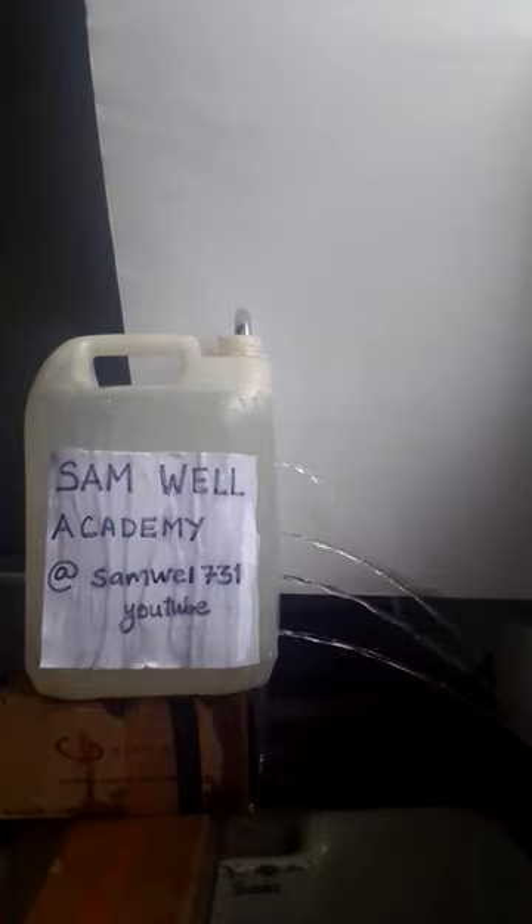In this video, I want to show that pressure in a fluid increases with depth.